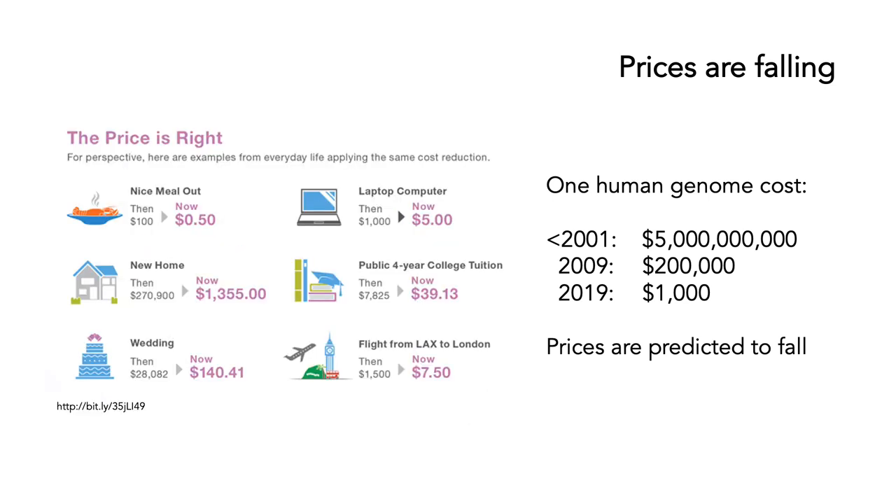It's important to emphasize just how quickly those prices have fallen. If you compare it to other things that we do: if you had bought a laptop and it had become equivalently cheap, a laptop that cost $1,000 back in 2001 would now cost $5. A meal out that cost $100 would now cost 50 cents. A home that cost $270,000 would be a little over $1,000. Clearly, none of these things have happened — the cost of most things have remained more or less the same. But the cost of the human genome has fallen very, very fast.